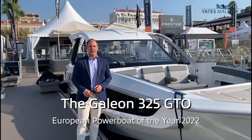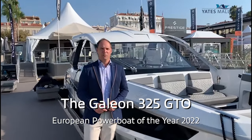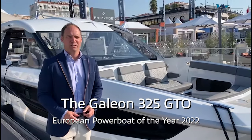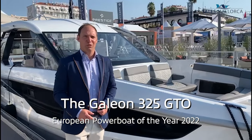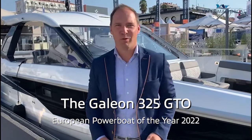Good morning everyone, we're here at the Cannes Yachting Festival 2021, just in front of the new Galleon 325 GTO. This is a world premiere and we want to bring you this video today to show you some of the great details of this boat. Please follow me and come on board.